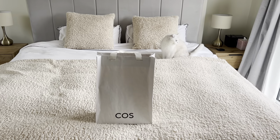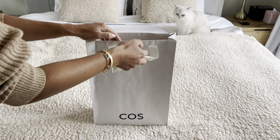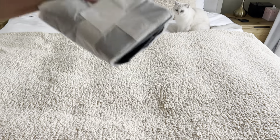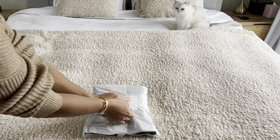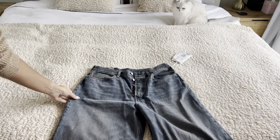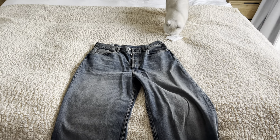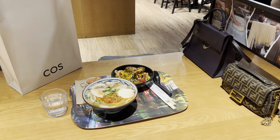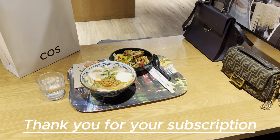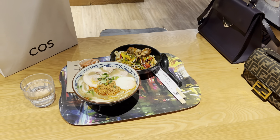Let's begin the unpacking. Thank you for watching my video — see you next time! Bye!